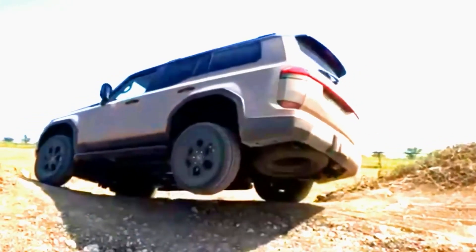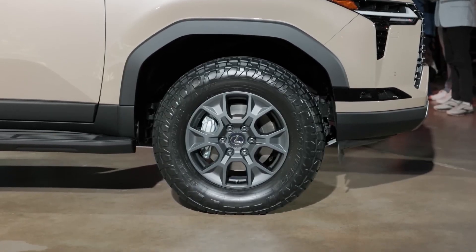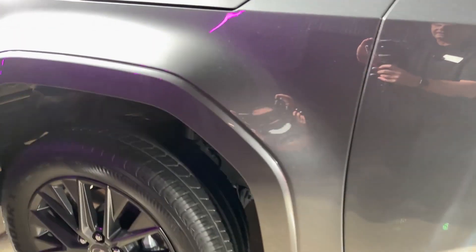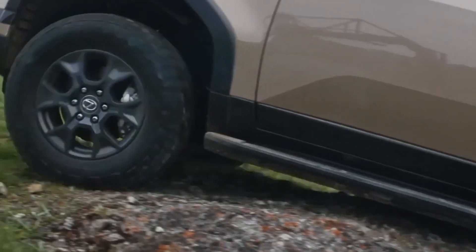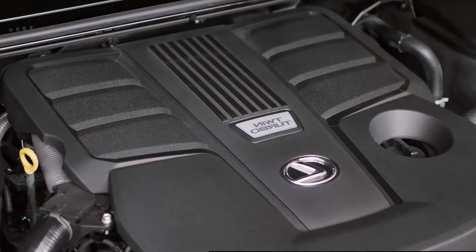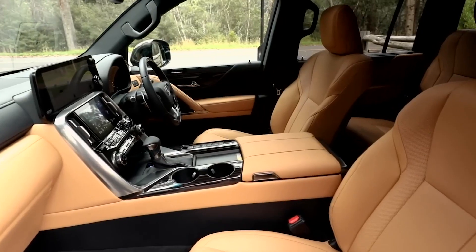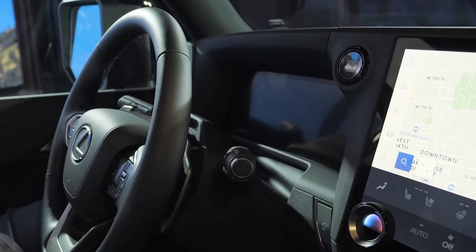The vehicle is fitted with 33-inch all-terrain tires, ensuring exceptional traction on diverse surfaces. Furthermore, the GX is equipped with skid plates that safeguard its undercarriage against damage from rocks and other obstacles. While excelling in off-road capabilities, the 2024 Lexus GX does not compromise on comfort and luxury. Its powerful V6 engine and smooth-shifting 10-speed automatic transmission deliver a refined driving experience. The spacious interior is complemented by standard features such as a sunroof, leather seats, and a premium sound system, ensuring a luxurious ride regardless of the driving environment.